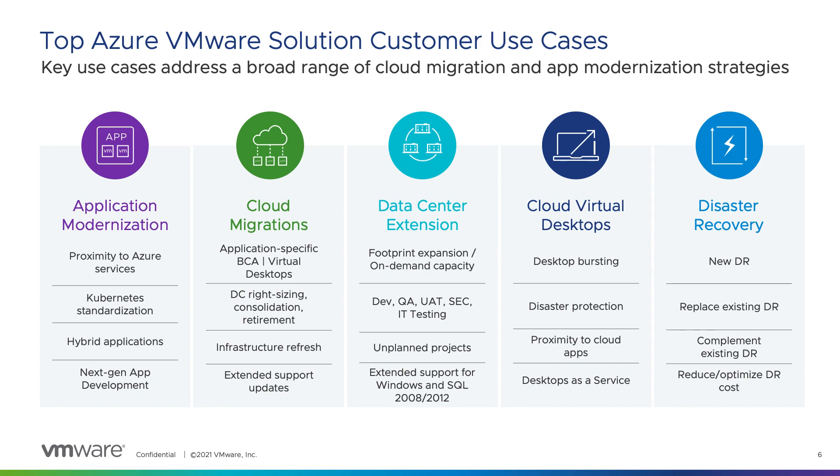Data center extension is a use case that applies to customers that need extra capacity in the cloud due to demand, such as holiday spikes in the retail industry. A related reason to expand operations to Azure on AVS is Windows Server and SQL Server software that is beyond its end of support date, after which customers would need to pay prohibitive prices to Microsoft to receive security updates unless those workloads are migrated to Azure.